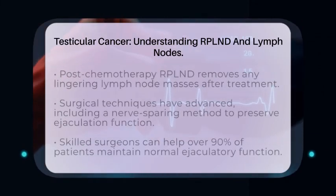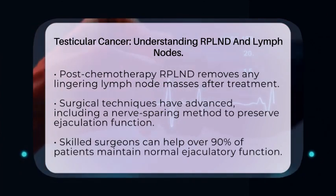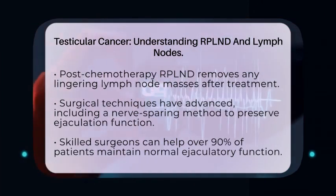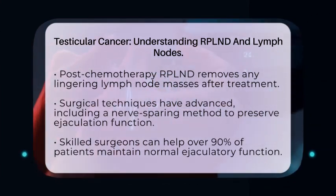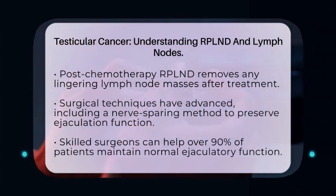Surgical techniques for RPLND have improved significantly over the years. One key advancement is the nerve-sparing technique, which aims to preserve the nerves responsible for ejaculation. When performed by skilled surgeons, over 90% of patients can maintain normal ejaculatory function, which is an important aspect of reproductive health.